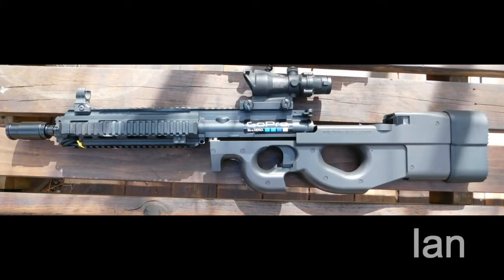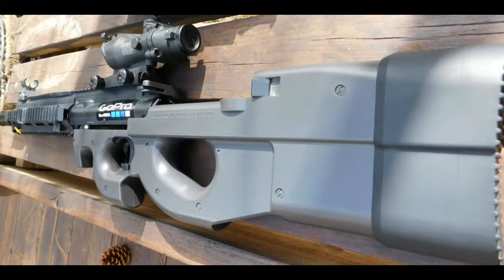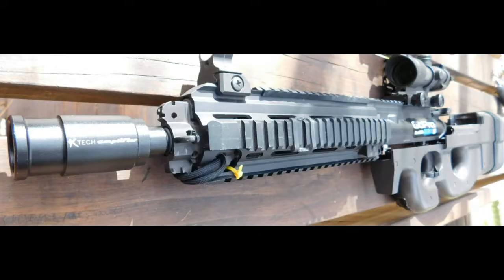In fourth place, we have Ian with his Tokyo Marui P90 TR custom. Ian has modified a VFC 416 upper receiver with a Tokyo Marui P90 lower. He's also put on a KTEC sound amplifier and an ACM 4x32 ACOG scope.